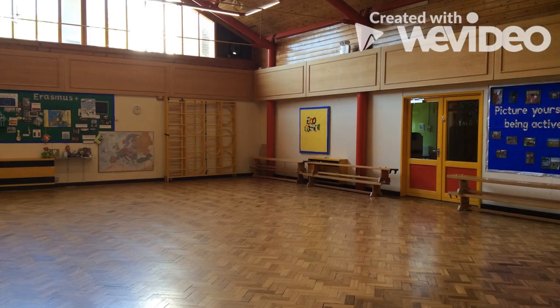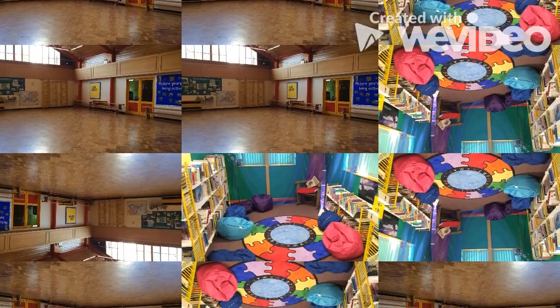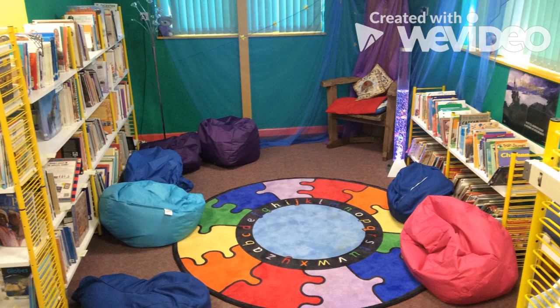In the small hall we have dancing, singing and gatherings. The library is fun and it has lots and lots of books to read and look at.